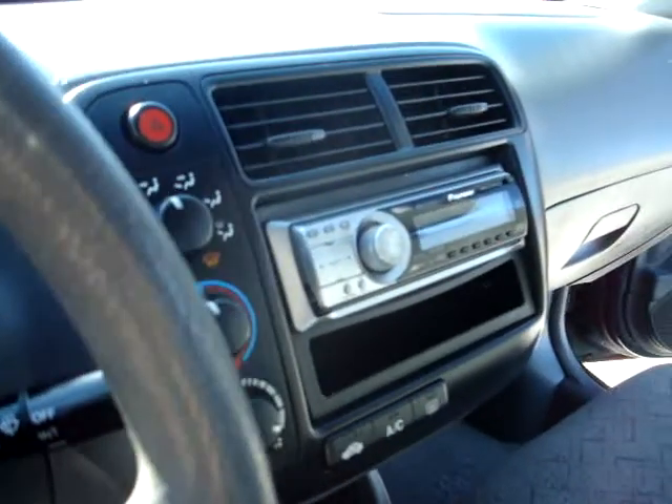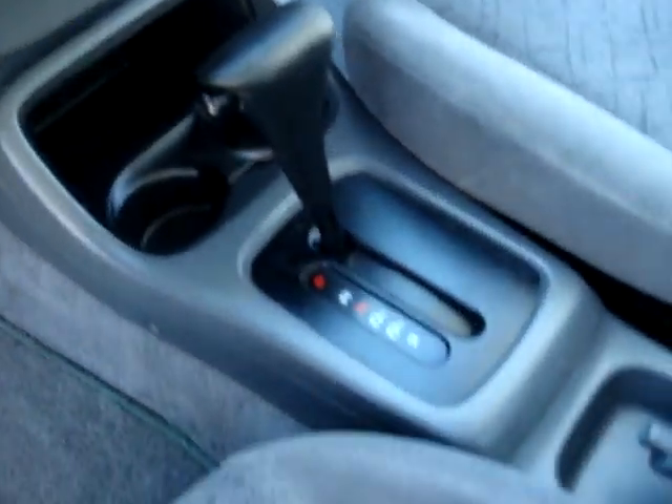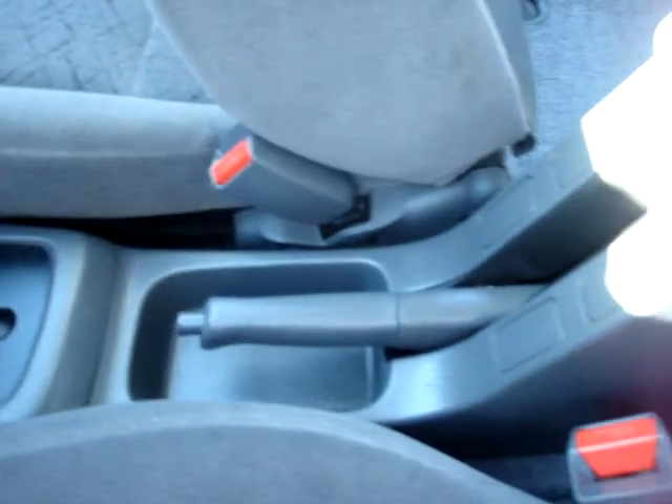Just over 100,000 miles on this one. It has an aftermarket Pioneer radio with a CD player. Fairly clean vehicle for the mileage and the age.